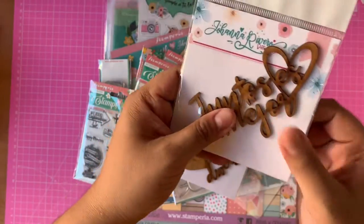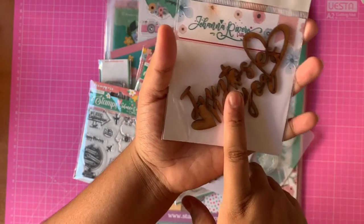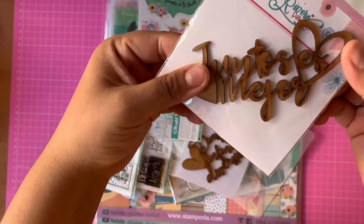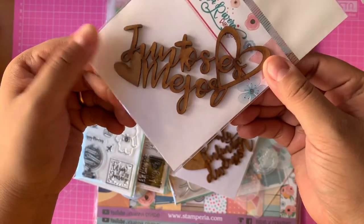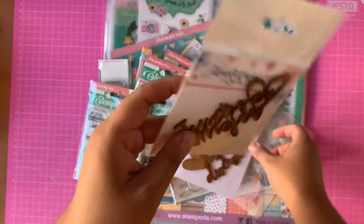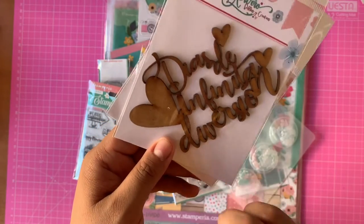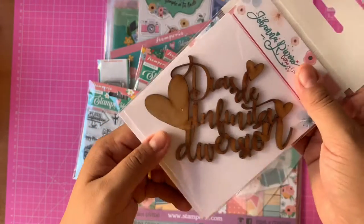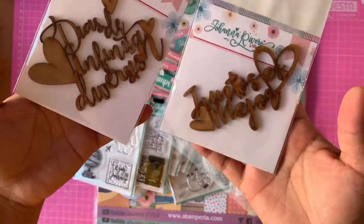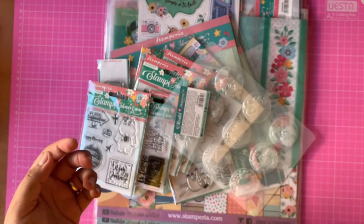Now let's go with the wood pieces — the maderitas. These are from the previous collection; I ordered them because I didn't have them and I really wanted them, because I want to do some little projects with them. I'm sure I'll think of something and you'll see it on Instagram. This one is also from the previous collection — but the phrases are gorgeous, I love painting the maderitas, you know that.